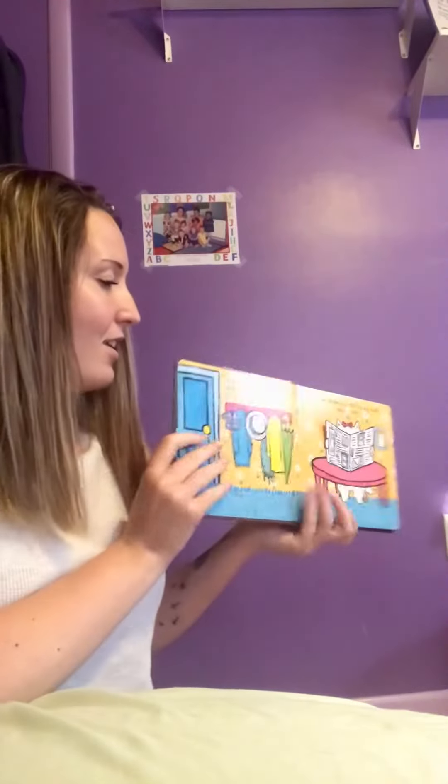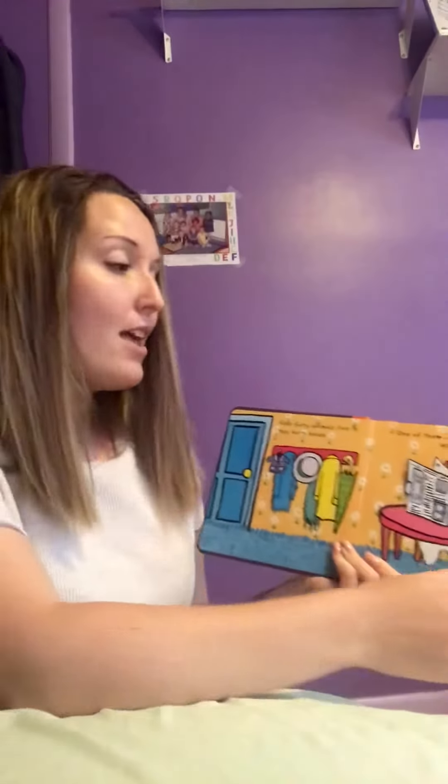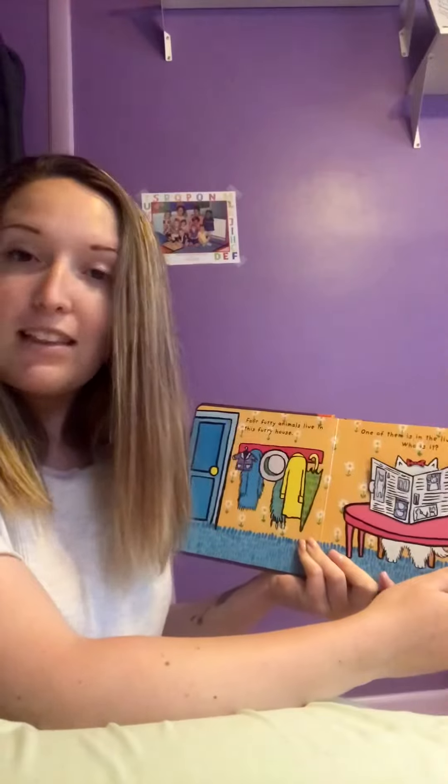Hello again! Today we're going to be reading a very furry flat book. Four furry animals live in this furry house. Can we count to four? One, two, three, and four. Good job! That's how many animals we have to find today.